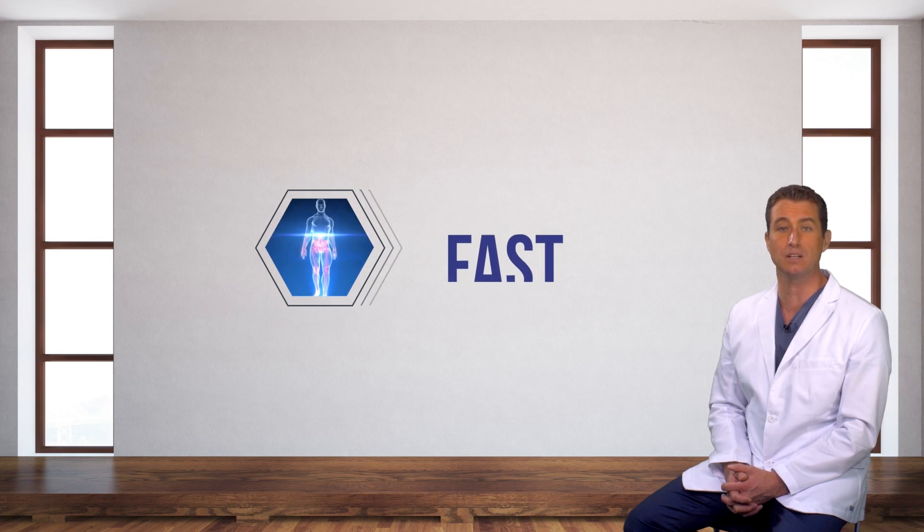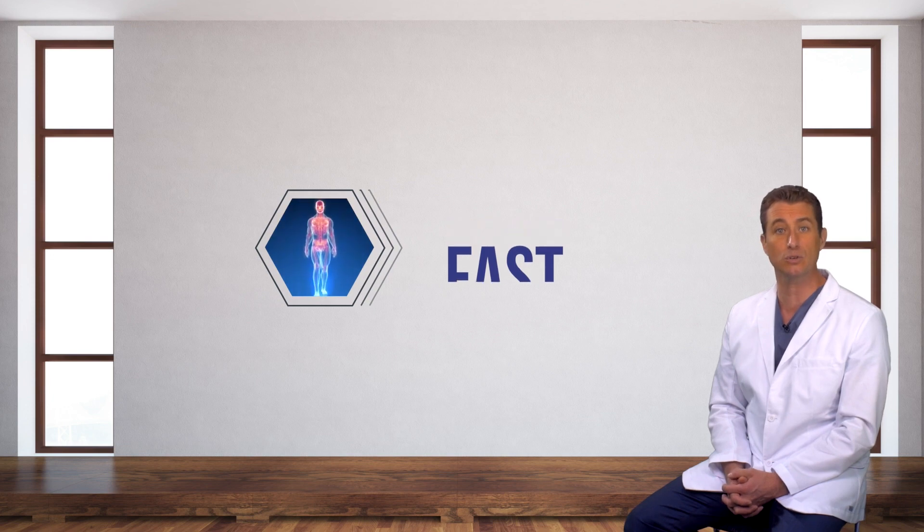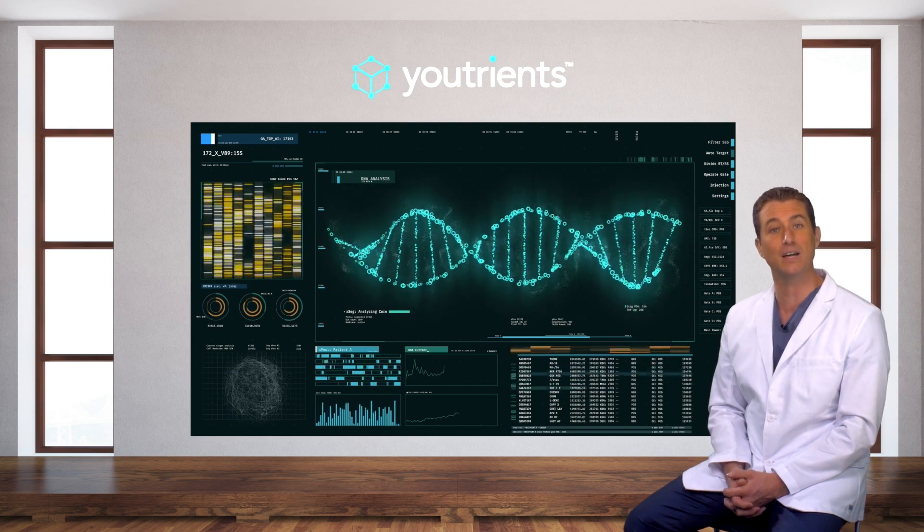It turns out that you have the fast version of the COMT gene. This means you may be at an increased risk of overly short emotional states, with important implications to your executive function. At Utrients, we meticulously match ingredients to your DNA to optimize your health.